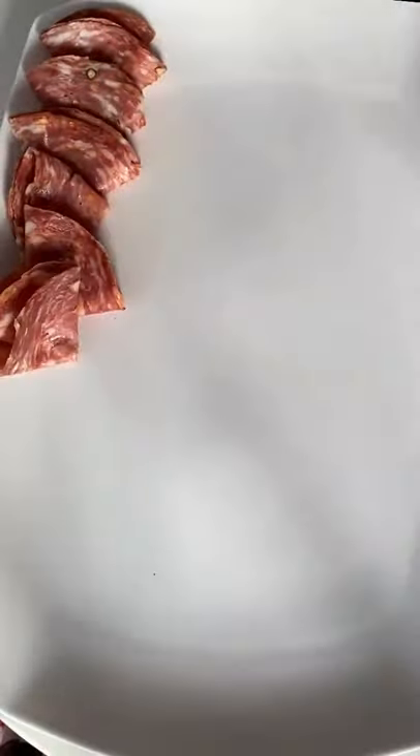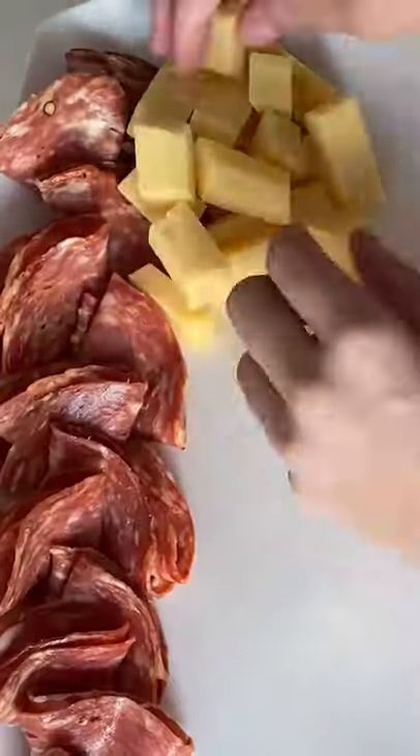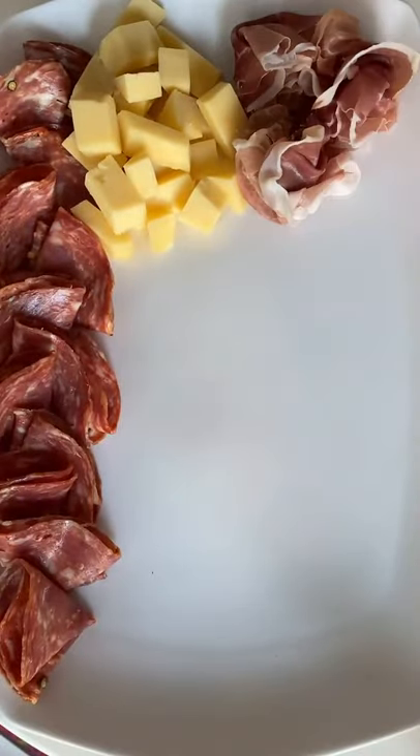First, I've got some Sopressata, aka spicy salami. You want a good sharp cheddar cheese? Always a fan favorite. Then some prosciutto, because duh.